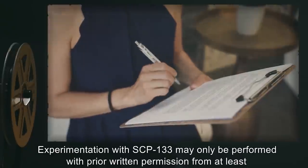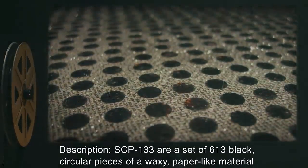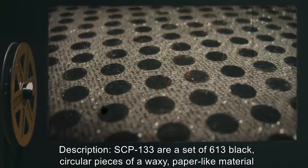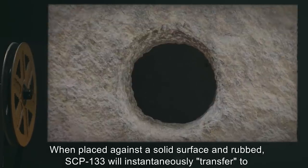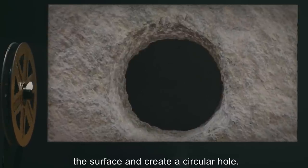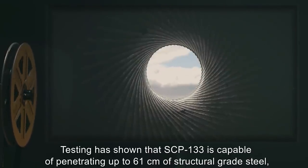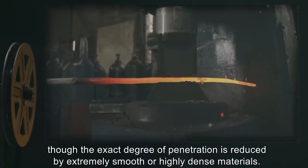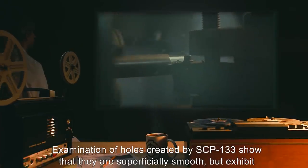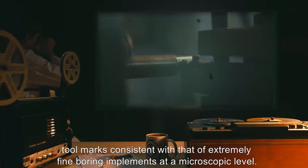Description: SCP-133 are a set of 613 black, circular pieces of a waxy paper-like material, 5 centimeters in diameter. When placed against a solid surface and rubbed, SCP-133 will instantaneously transfer to the surface and create a circular hole. Testing has shown that SCP-133 is capable of penetrating up to 61 centimeters of structural grade steel, though the exact degree of penetration is reduced by extremely smooth or highly dense materials. Examination of holes created by SCP-133 show that they are superficially smooth, but exhibit tool marks consistent with extremely fine boring implements at a microscopic level. The exact mechanism by which SCP-133 operates is still under investigation.